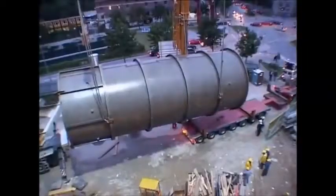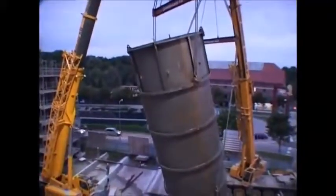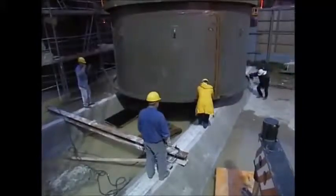The enormous chimneys are brought to the site by trucks and prepared. They're put to one side, creating a space big enough for the enormous crane's arrival.